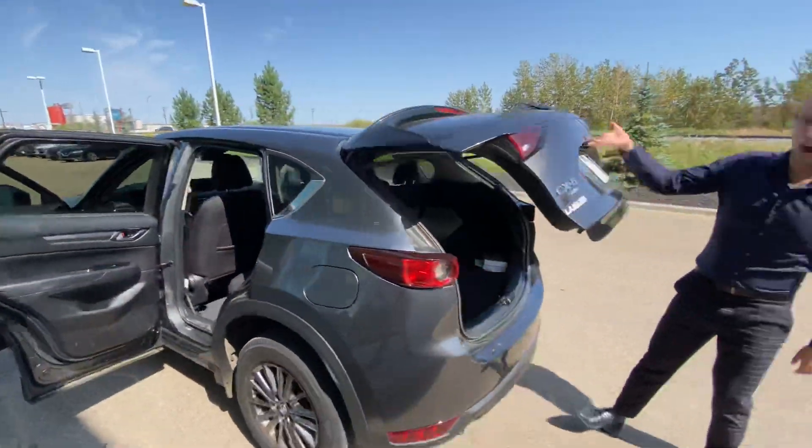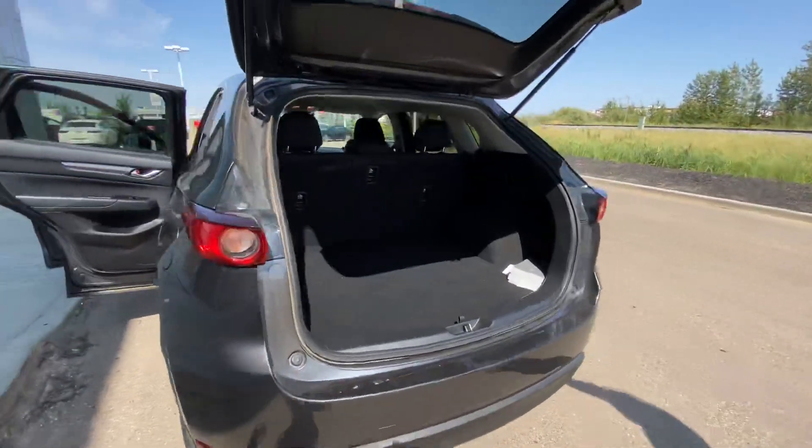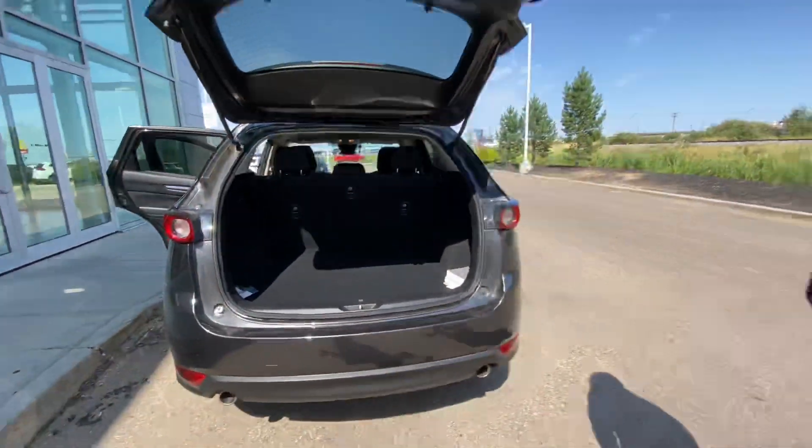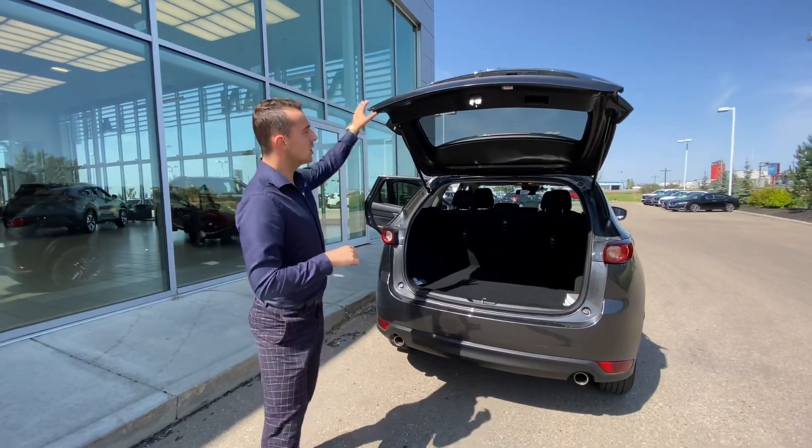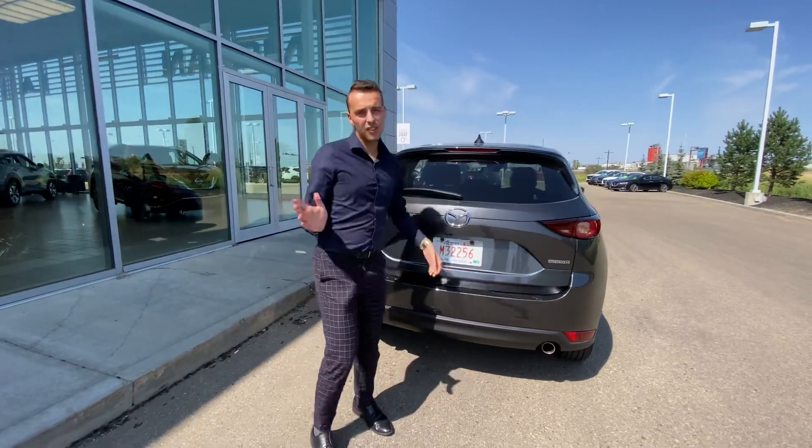Tons of cargo room in the back here. So give me a call here at the store — 780-769-0060. Let me know what you think of the CX-5. I'd love to get it in your driveway.